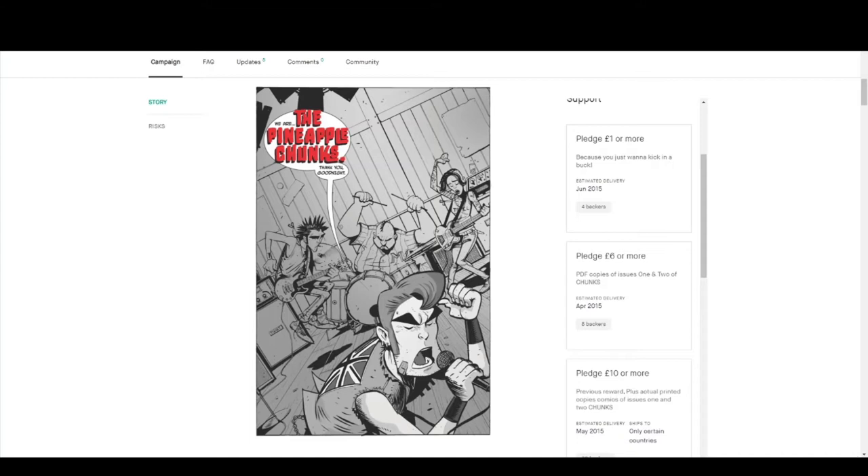One piece of advice I would give someone doing their first Kickstarter campaign is keep your pledge tiers as simple as possible. Literally put: this is what you get, and this is how much it costs. Keep that to between eight and 15 tiers if you can.